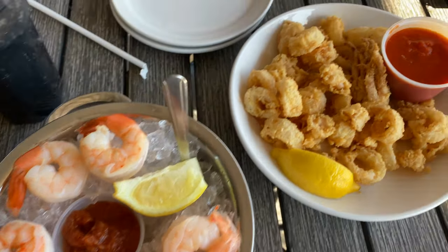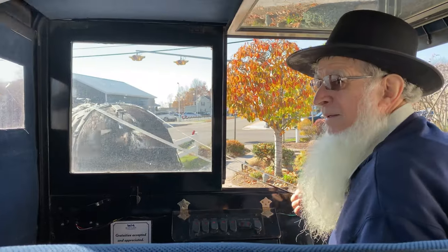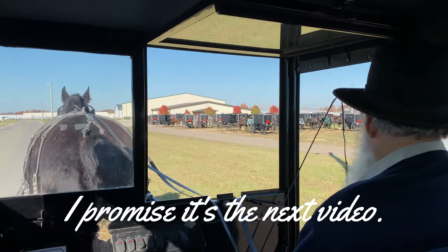We're at Duckside Bar and Grill in Tonawanda, New York. I got the shrimp cocktail and we got the calamari. In my next video we visit a few attractions in Ohio and Indiana, including the Amish town of Shipshewana.